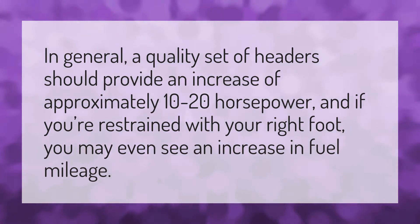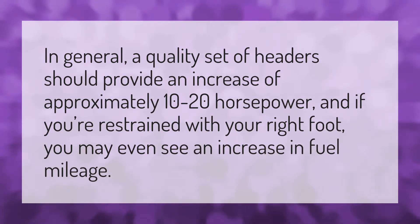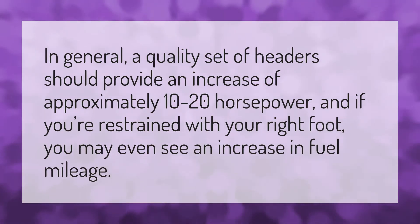In general, a quality set of headers should provide an increase of approximately 10 to 20 horsepower, and if you're restrained with your right foot, you may even see an increase in fuel mileage.